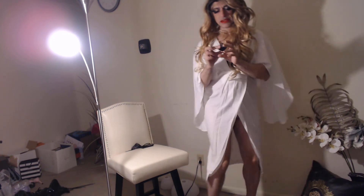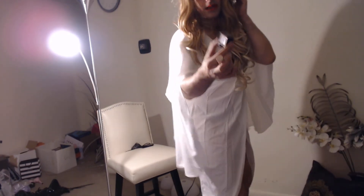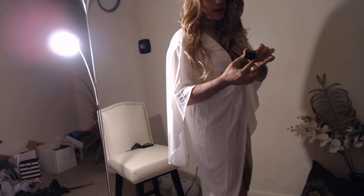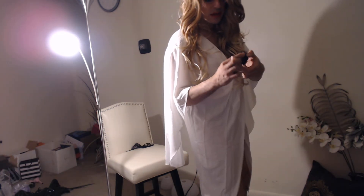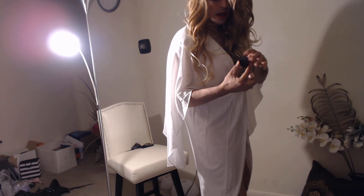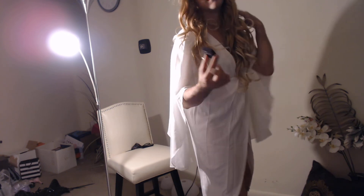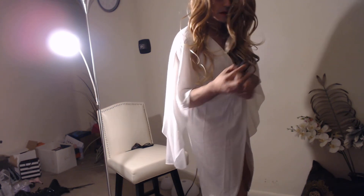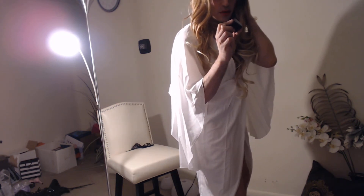Then I wear this eyeshadow from Sephora — it's a dual eyeshadow. Not sure what the brand name is, but it's got an eyeliner there too. I'm not wearing the eyeliner, I'm wearing the eyeshadow — the purple eyeshadow. It's colored — this is Visual Eyes.